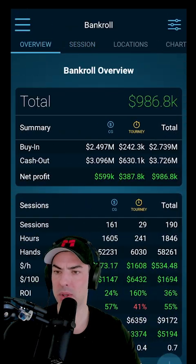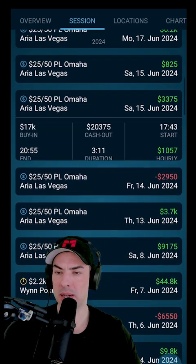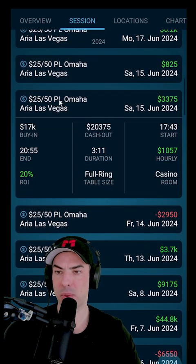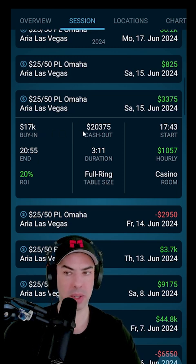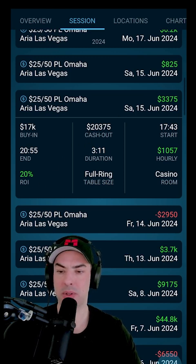As we're scrolling lower down, we will also see some cash game results. For example, here at the Aria in Las Vegas, I'm playing a 2550 session. My buy-in was $17,000. I cashed that for $20k, played three hours, and ended up showing a profit of $3,300 roundabout.